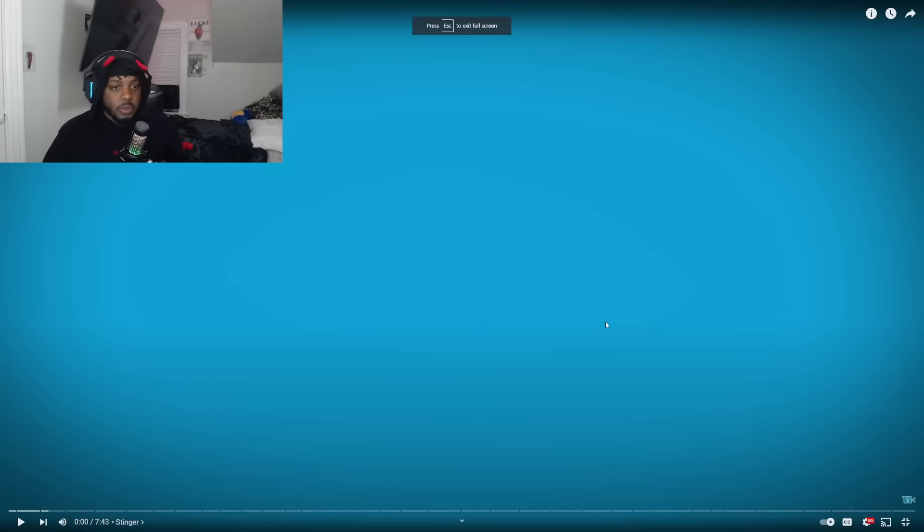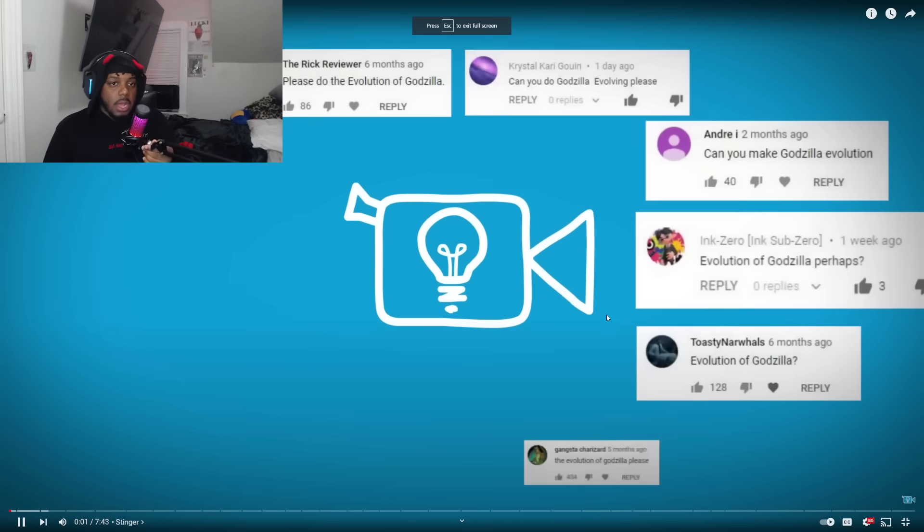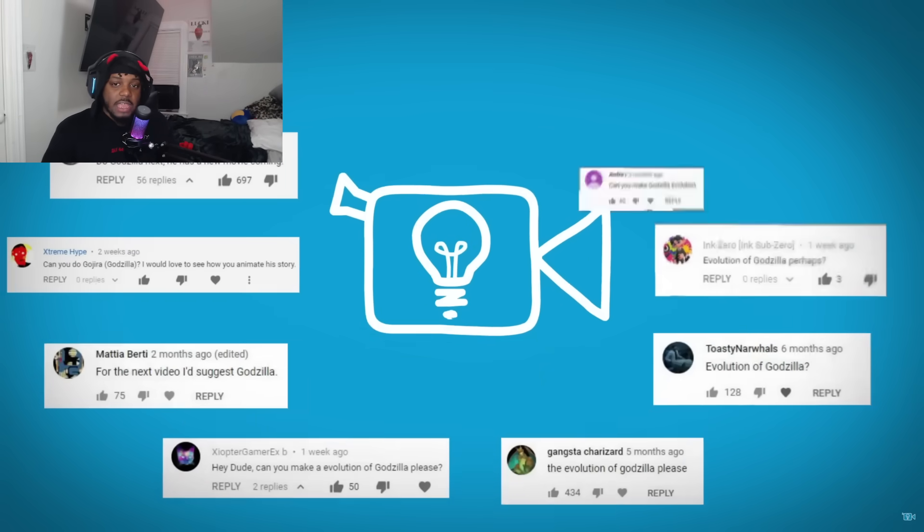Hold on, let me find this video tab again. There it goes. Alright, today we got the evolution of Godzilla. Let's get a chat, we ain't gonna waste no more time.